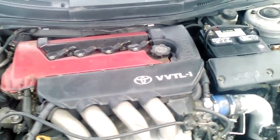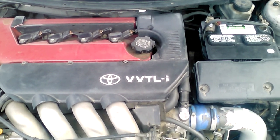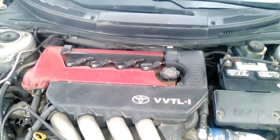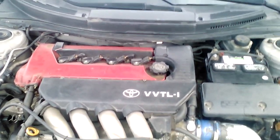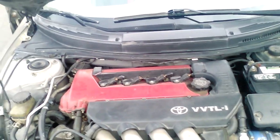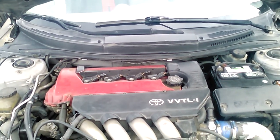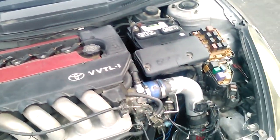See those letters right there? That means variable valve timing lifting intelligence, which simply means it's got the VVT-i tech, which kicks in at different RPMs. And then the lift changes the lift of the valves after 6,000 RPMs, depending on the temperature and throttle position and other variables.